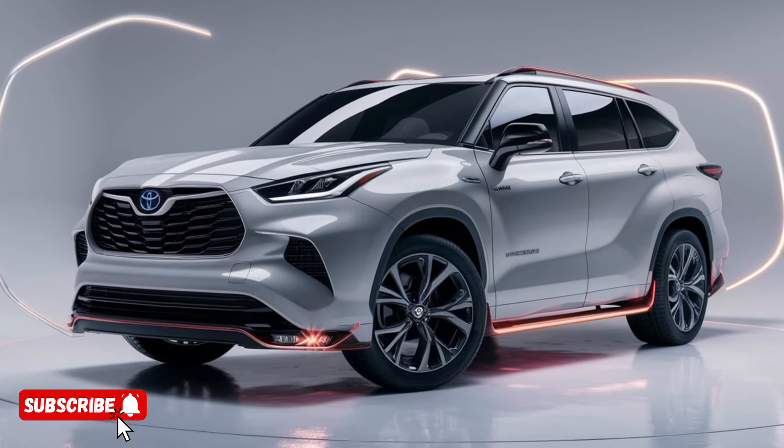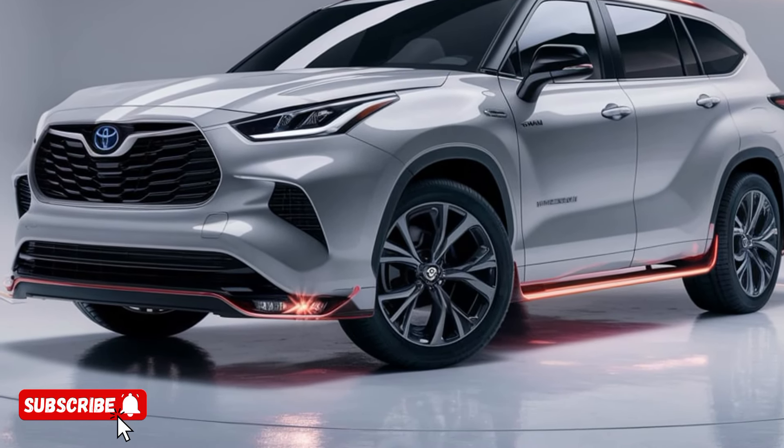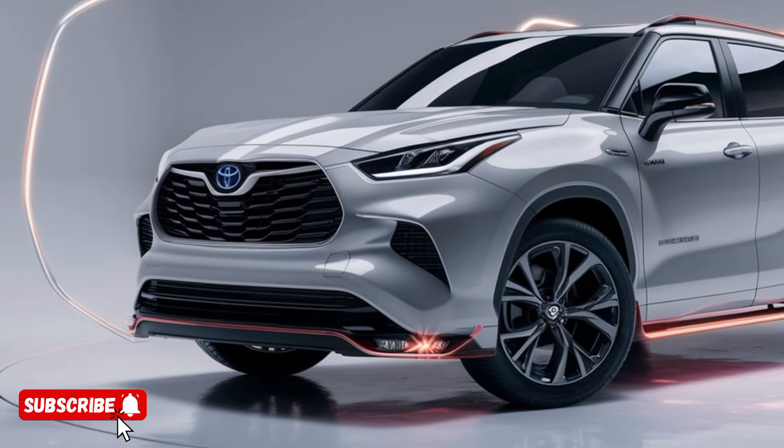making it the perfect choice for those with shorter commutes or frequent urban driving. And when the battery runs low, the hybrid system seamlessly transitions to the gasoline engine, ensuring you can go the distance without ever having to worry about running out of juice.